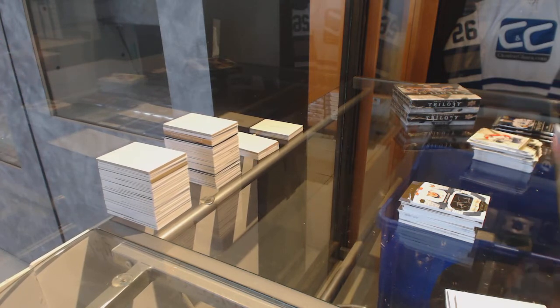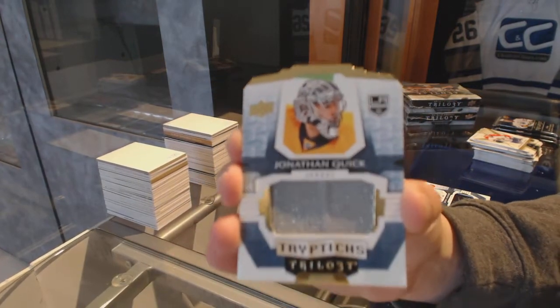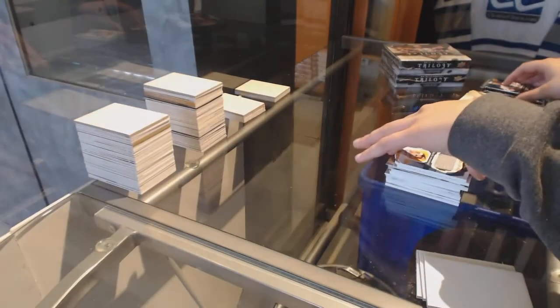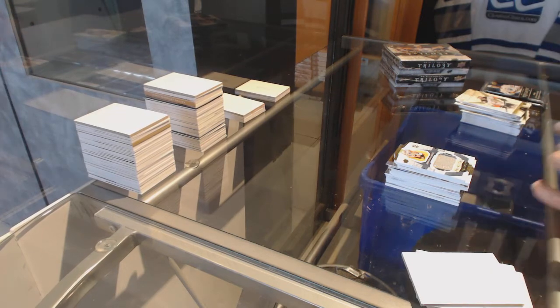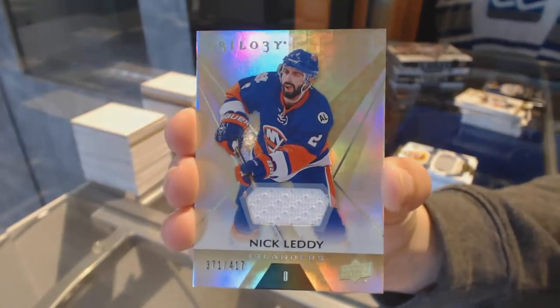We've got a Triptychs jersey numbered to 249 for the LA Kings, Jonathan Quick. We've got a jersey numbered to 417 for the New York Islanders, Nick Leddy.